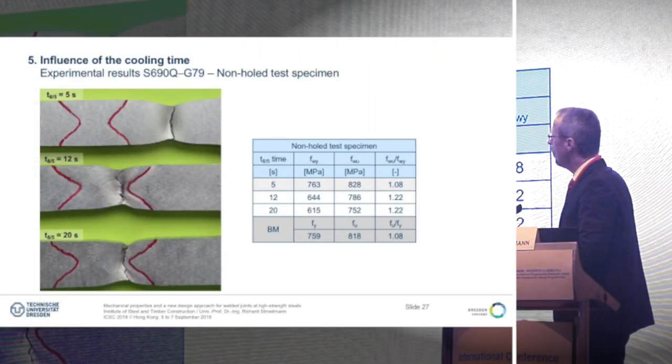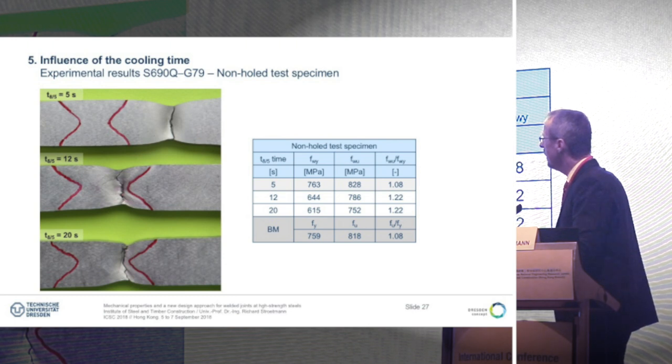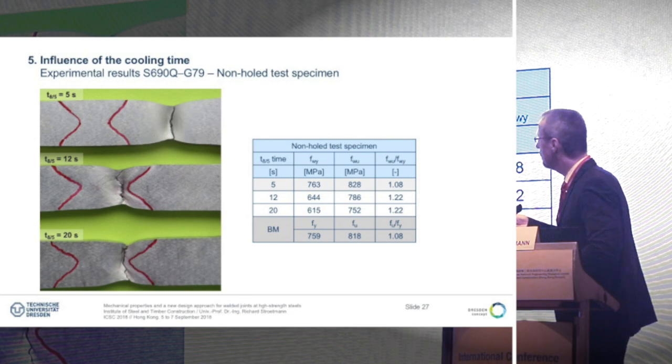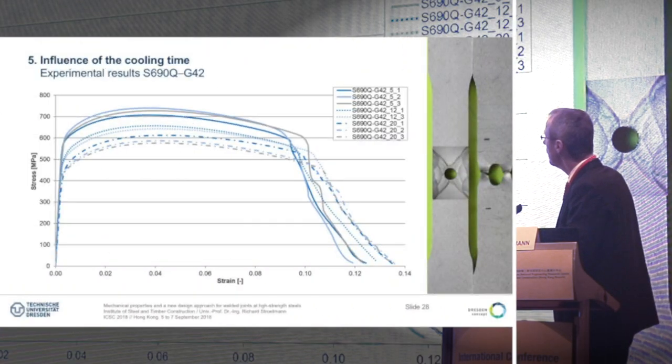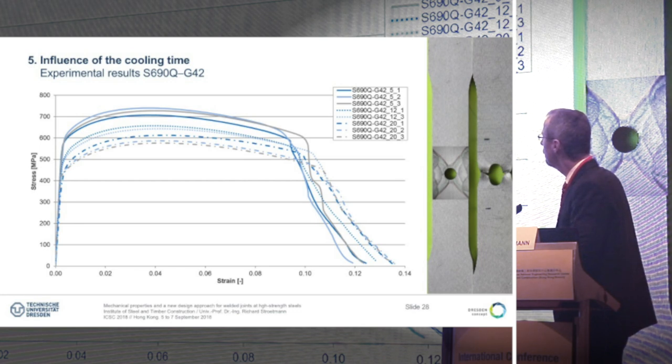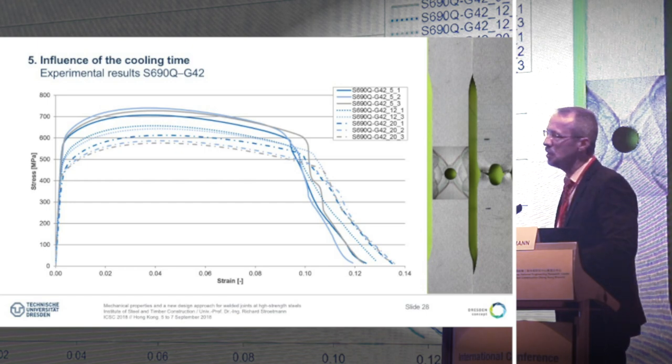We have done tests with CT scans to show what happens at fracture. There is a red line marking the weld and the heat-affected zone. When we take 5 seconds, we get fracture outside the weld. If we take 12 and 20 seconds, the fracture is between the heat-affected zone and the weld itself, and that confirms the differences we observed in the specimens. Here are the results for G42 in combination with S690Q, varying between 5, 12 and 20 seconds. For 5 seconds we are around 750 MPa; for 20 seconds around 570 MPa, and the ductility is not affected as strongly for this filler metal.